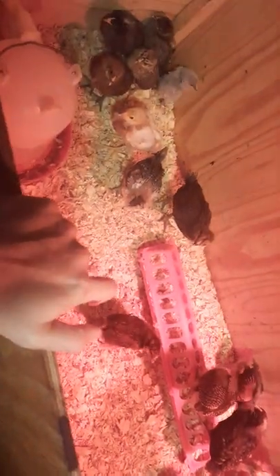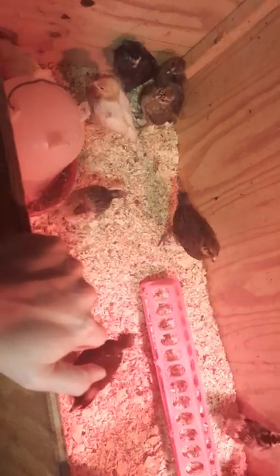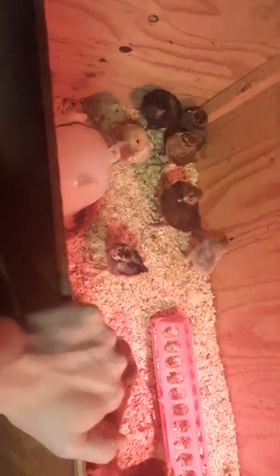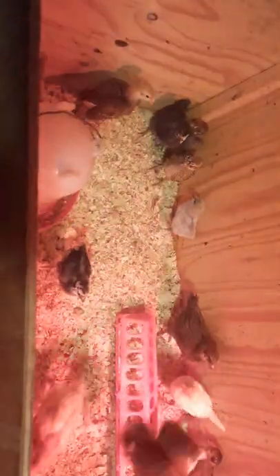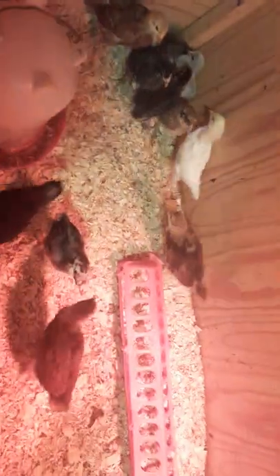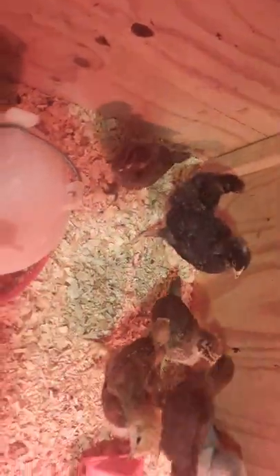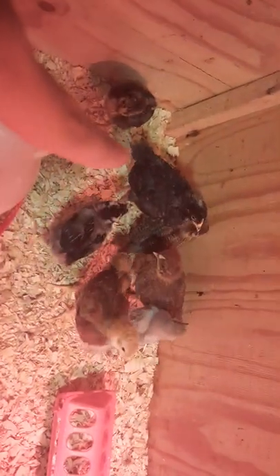Then we'll be getting a couple more little babies from an acquaintance, and that should fill out our flock. Oh my goodness — that's Queenie, our crazy girl. I don't know if you can see very well, but they look kind of rough.